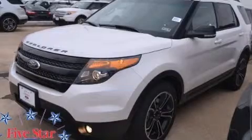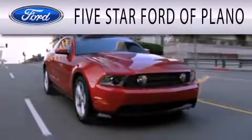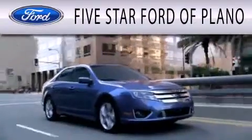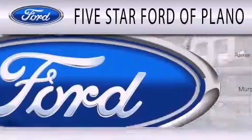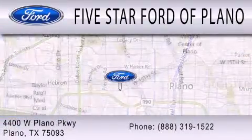Contact us today to arrange your test drive. Five-star Ford of Plano is dedicated to doing everything possible to ensure that the experience you have selecting your next vehicle is as pleasant as possible. We are located at 4400 West Plano Parkway in Plano.